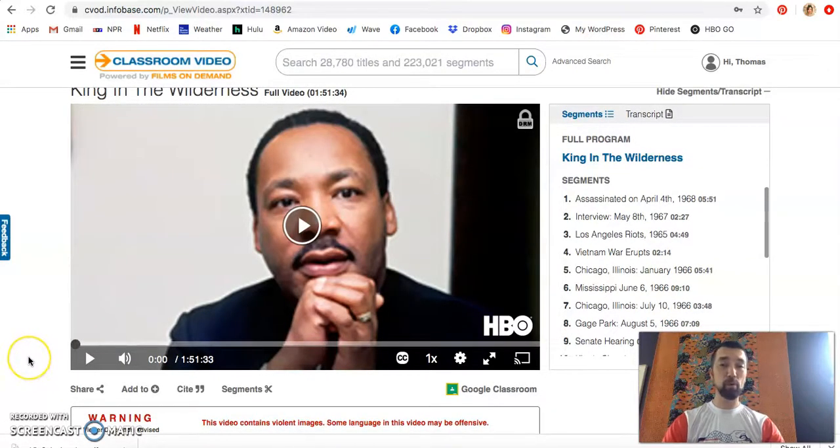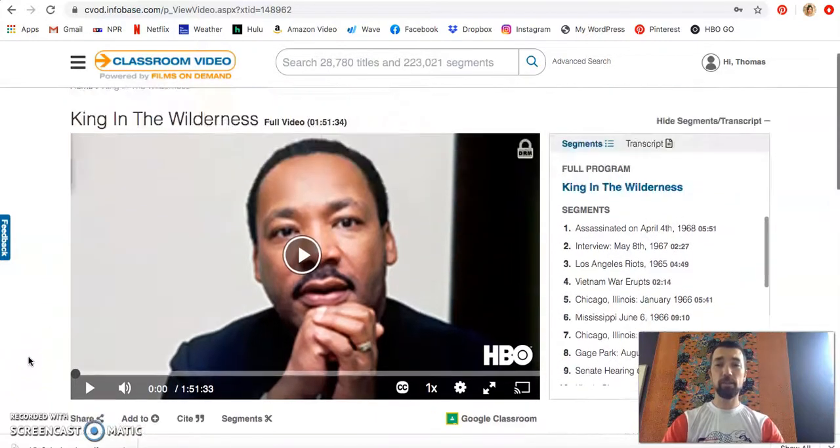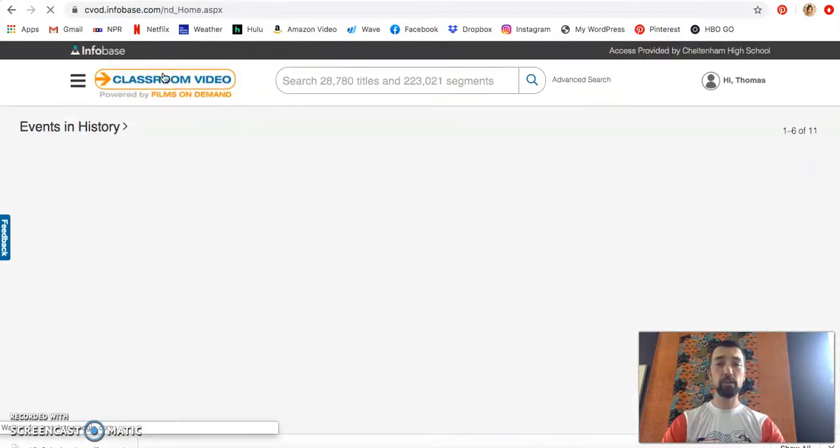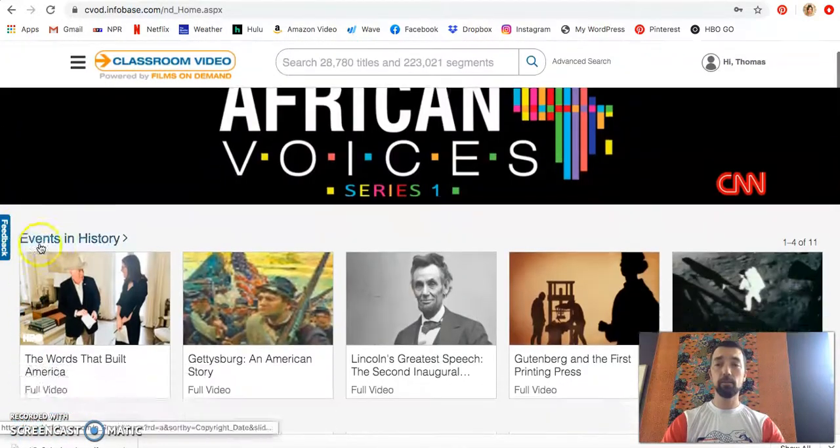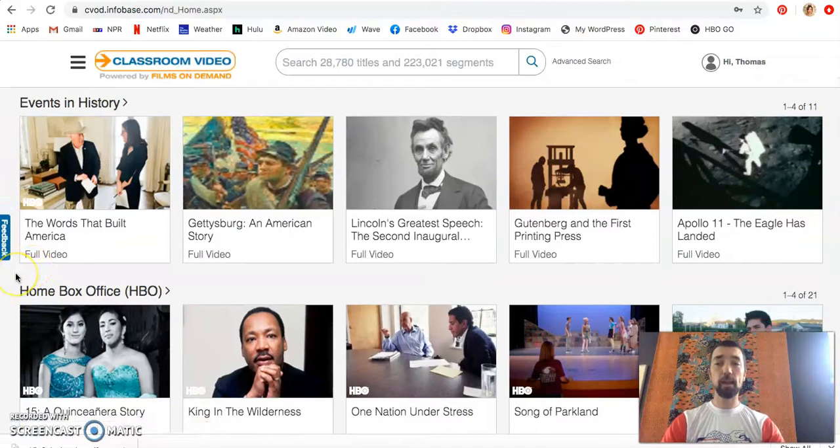I'm not going to play it here on the recording, but please check out some of these areas and you can view them. These are great for research, these are great for personal viewing. Faculty, you can actually even embed these directly into your Canvas courses for next year.